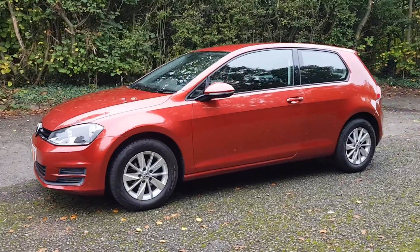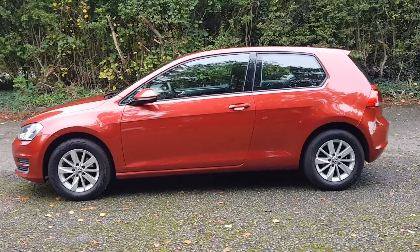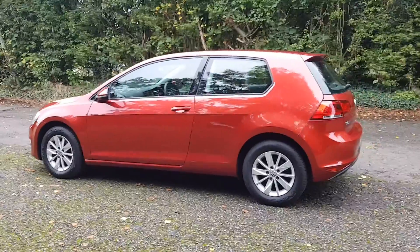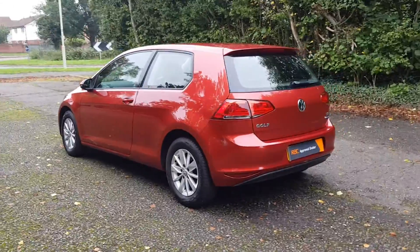It's done just over 112,000 miles. Three door as well. I believe it's only £30 road tax for the year. So this is a 1.2 petrol.